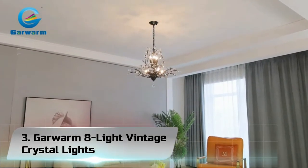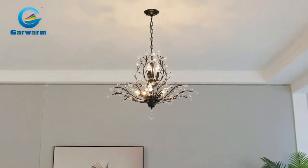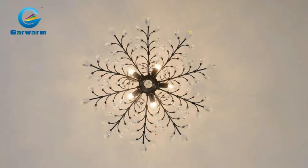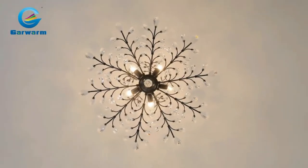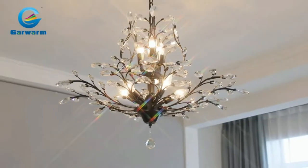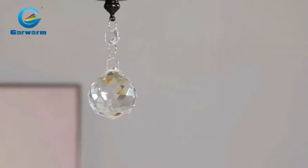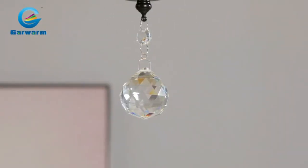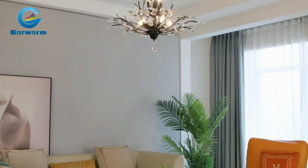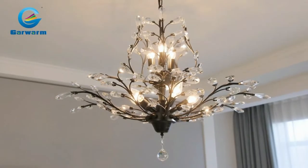Number 3. Garwarm 8-Light Vintage Ceiling Lights. Garwarm is a professional manufacturer of lighting, mainly focused on modern ceiling lamps, chandeliers, and pendant lights. We are going to provide more great lights with better quality and design and bring more value to our customers. We always uphold the concept of high quality and service first. We are highly confident in the quality of products provided and keep trying to create a more comfortable, energy-efficient, and fantastic lifestyle for everyone.